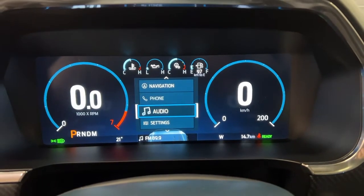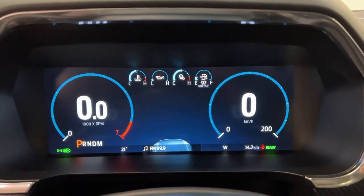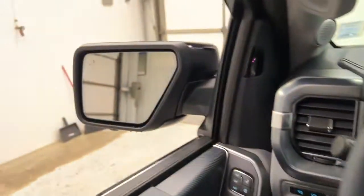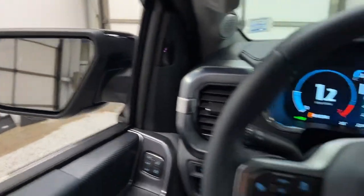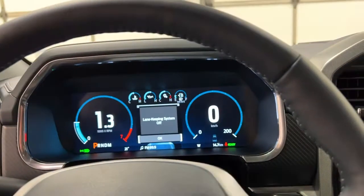You can connect your phone, take your phone calls, change the radio station, and access various other settings such as gauges and your miles per hour switch. You can hear the V6 portion of the hybrid engine kicking in. On the steering wheel you also have adaptive cruise control.